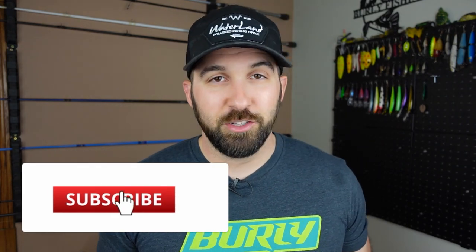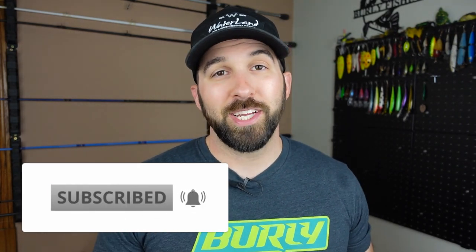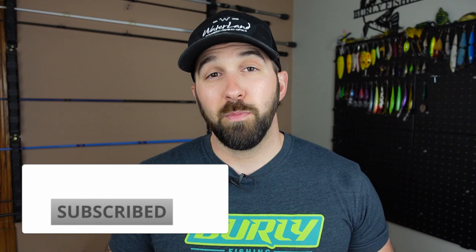Real quick before I tell you how you can win this giveaway, be sure to subscribe to the channel, smash the like on this video, and ring that notification bell so you can see when we post more content. Then come hang out with me and my buddy Paul, co-host of the Burly Fishing Podcast. We live stream right here on YouTube every Thursday at 8 PM Eastern. Love to see you there and talk to you in chat.